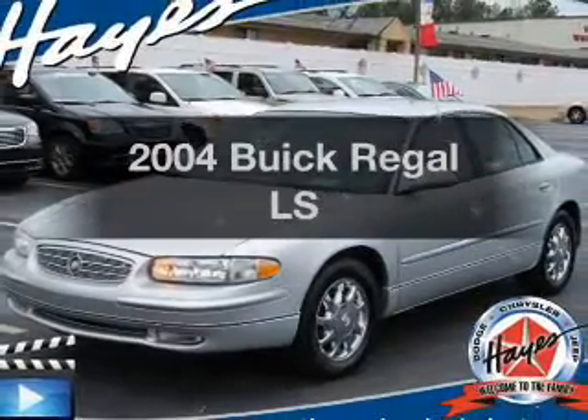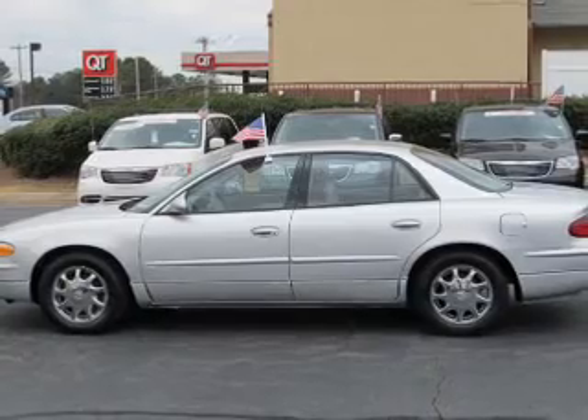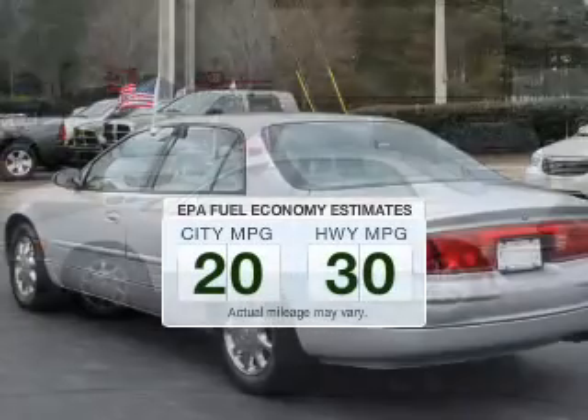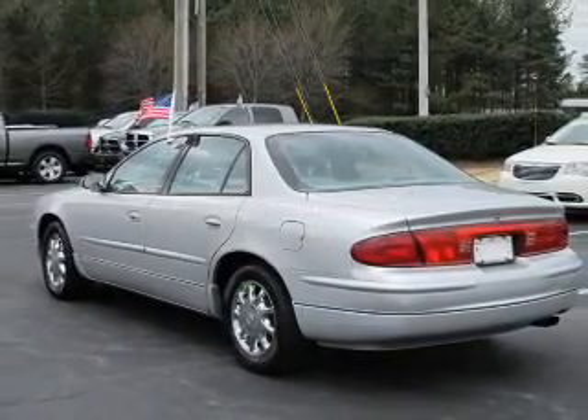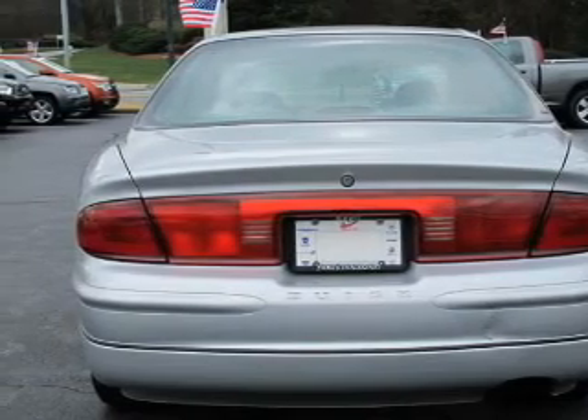Presenting the 2004 Buick Regal. If you're looking for an automobile with great attributes, look no further. Better gas mileage means better long-term driving, and this ride delivers with a great low fuel consumption rate. The powertrain includes front-wheel drive with a solid six-cylinder engine, driven by an automatic transmission.